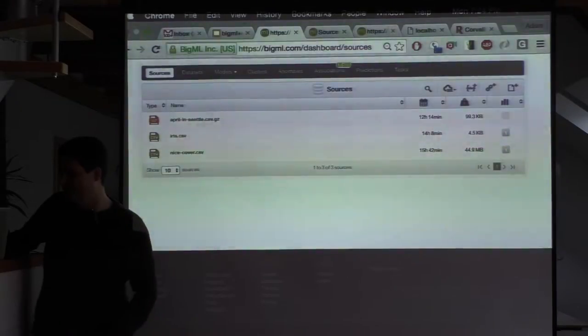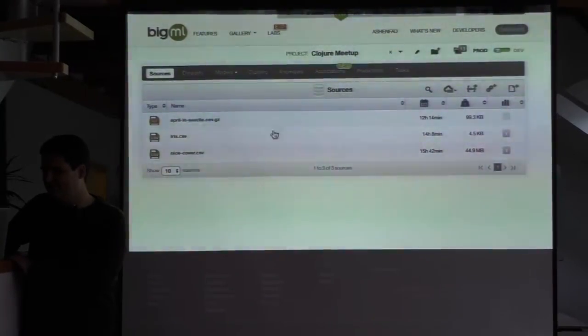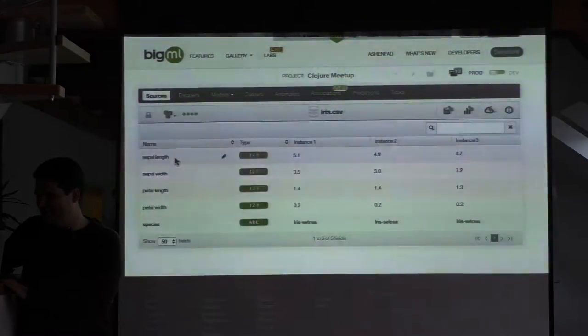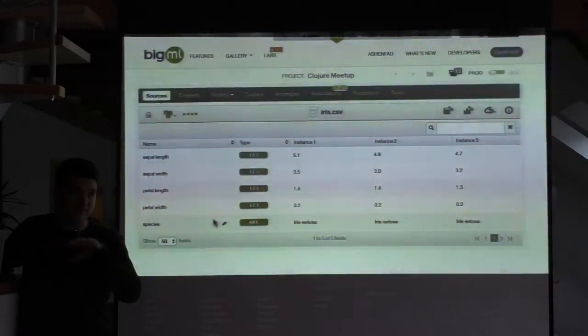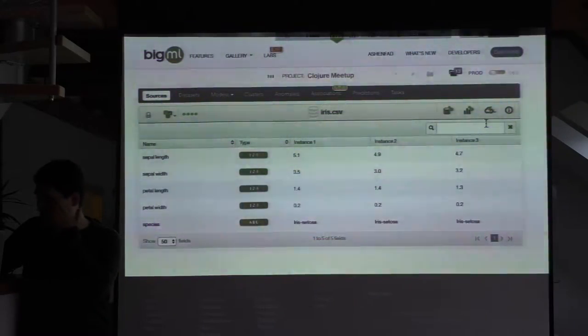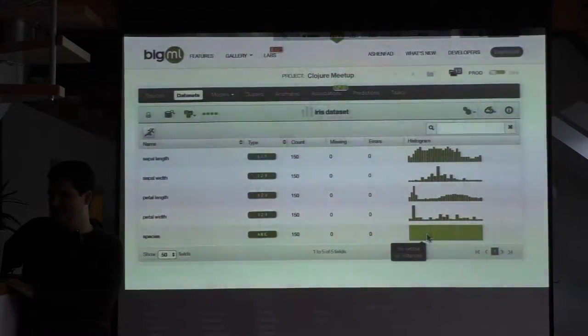I'm going to jump in and show you just a little bit of the website itself. This is our web service dashboard view. Anyone who's done any ML or data mining knows the iris dataset — that's like the hello world of machine learning. We read up a CSV, parse it, and check: did we get it right? We can look over it and confirm we've detected the right fields and field types. From that you can create a dataset, building distributions for each field. We see 50 instances of iris setosa, iris versicolor, and iris virginica.